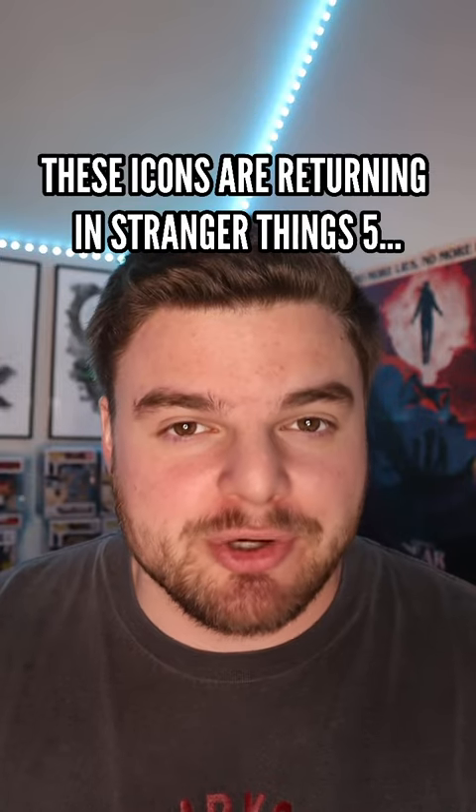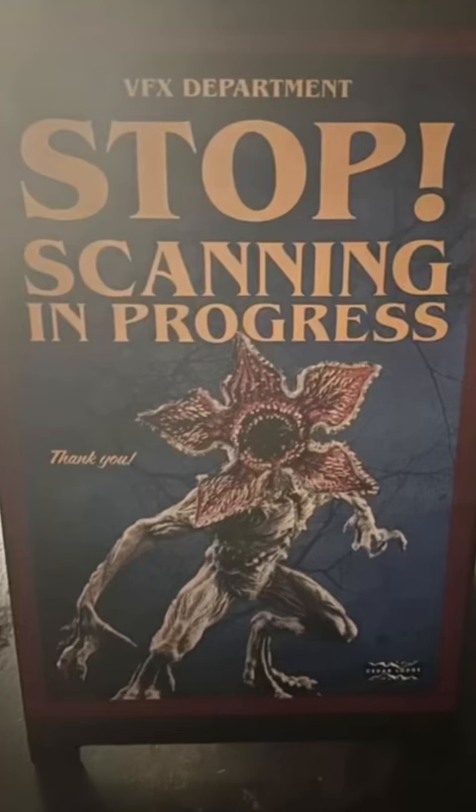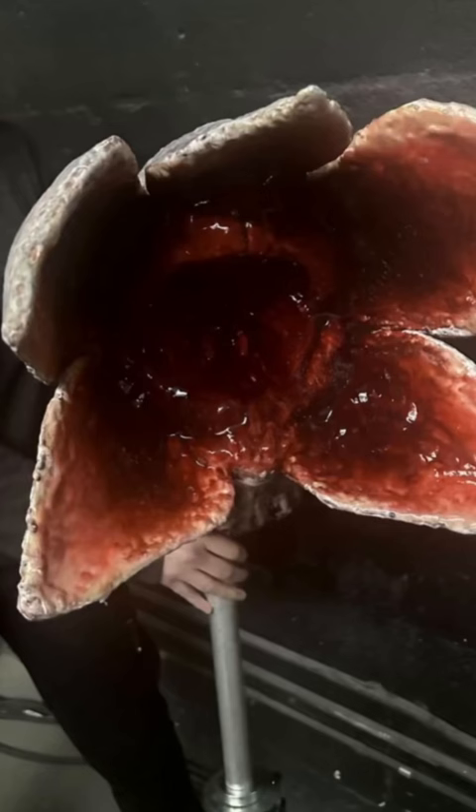These icons are returning in Stranger Things Season 5. The Stranger Things broadcast channel on Instagram sent out some photos. One of those is a sign on set that says 'Stop, Scanning in Progress,' with a picture of a Demogorgon on it. And another was a Demogorgon slash Demodog head on a stick. This shows us that a Demogorgon or multiple are coming back in the final season, as well as potentially Demodogs, Demobats — pretty much any creature from the Upside Down is fair game.